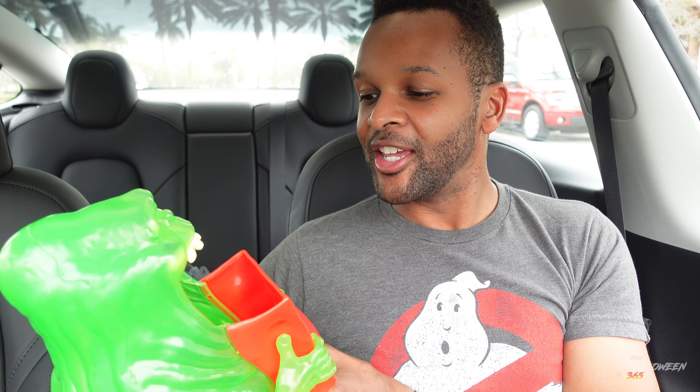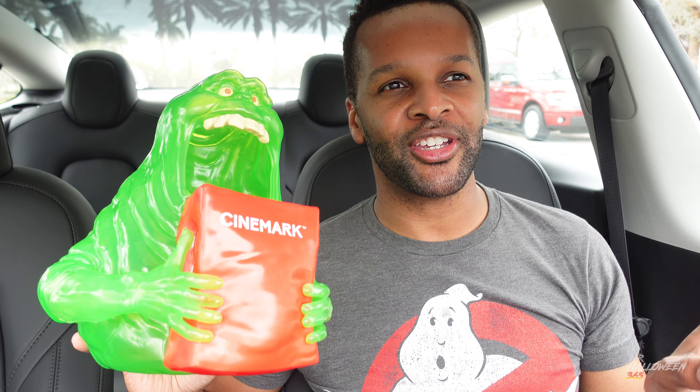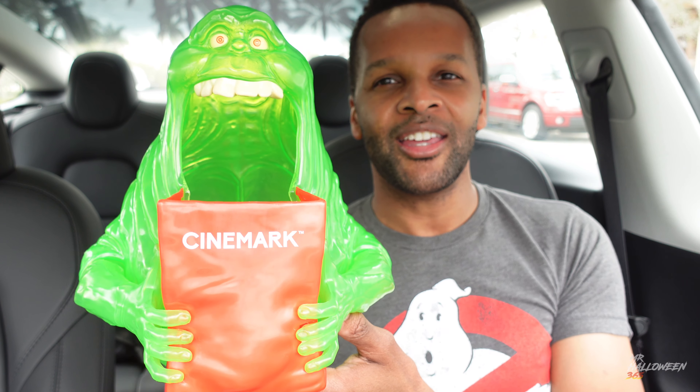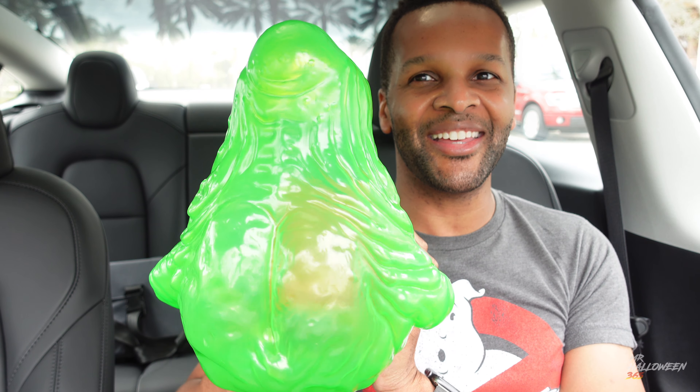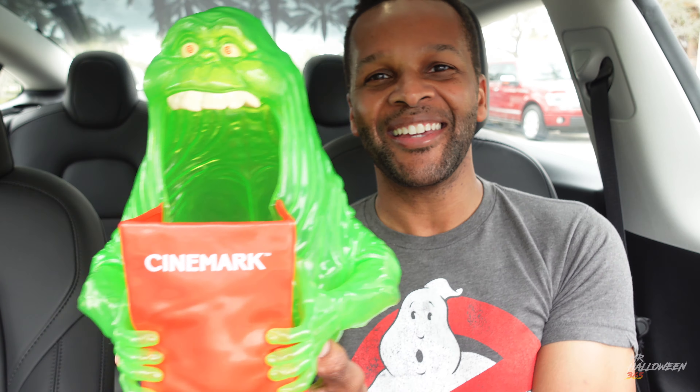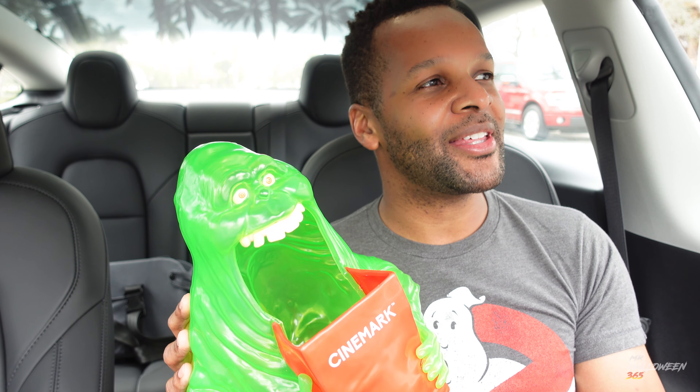All right guys, I picked him up! Here he is — the Slimer popcorn bucket. He actually looks better in person, he's pretty cool. They also had some plush Slimers and a plush Stay Puft guy too, but I didn't get those. I should have filmed it, sorry guys. He is very translucent as you can see — he's gonna look really cool once you put popcorn in him. And check out his BBL — baby got back! Anyway, I'm so happy I picked him up.